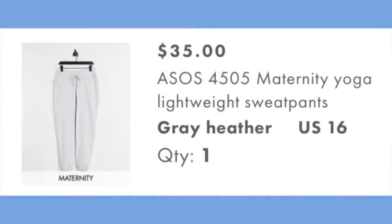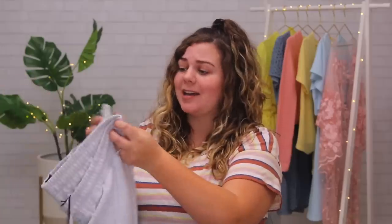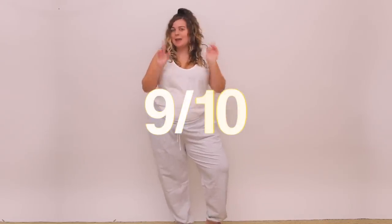Our next item is the maternity yoga lightweight sweatpants for $35, in a size 16. They look and feel very similar to the first pair just pulling them out of the package. But these sweatpants are definitely superior — same comfy fit with that dip in the front and elastic waist with pockets, but the material feels a million times better: much softer and comfier overall. I think maybe the other ones were rougher because they were part of the sustainable edit, possibly made from recycled material. These ones just feel so much nicer, and the $6 price difference is definitely worth it. I'm giving these a nine out of ten and definitely keeping them.